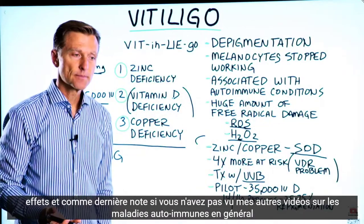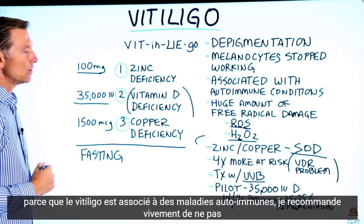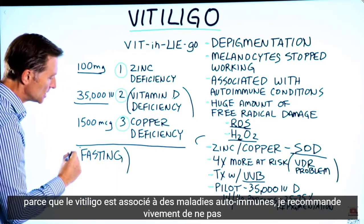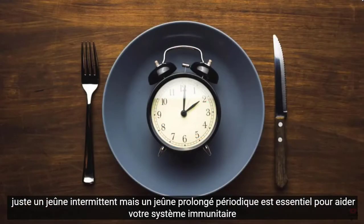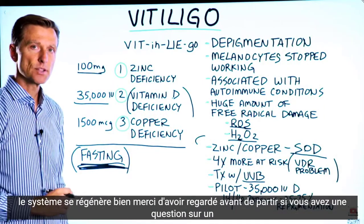As a last note, if you haven't seen my other videos on autoimmune conditions in general — because vitiligo is associated with autoimmune conditions — I would highly recommend doing not just intermittent fasting, but periodic prolonged fasting. This is essential to help your immune system regenerate. Thanks for watching.